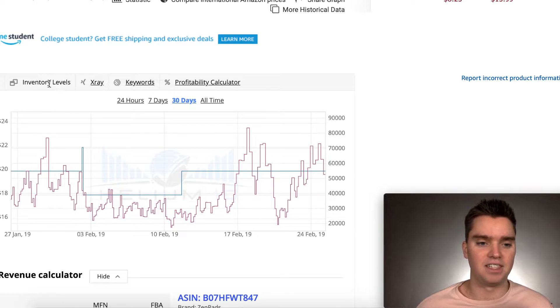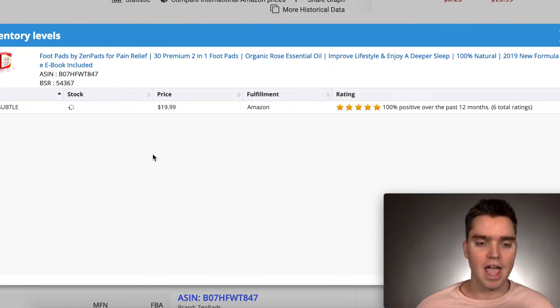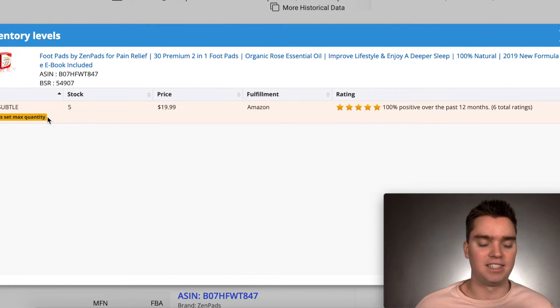We can also click on the left-hand side to inventory levels, and we can actually see how much inventory a particular seller has. We can track that over a several-day period to make sure they're actually selling units. It'll also tell you if the seller has set their max quantity.